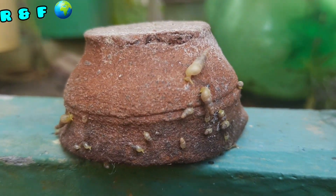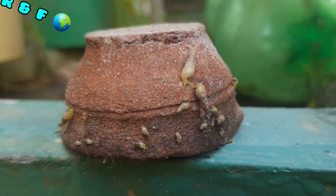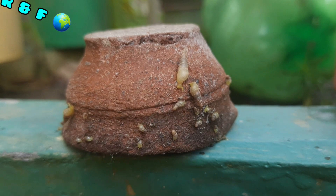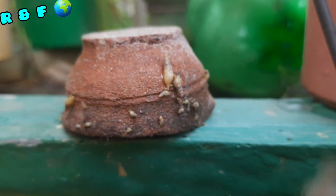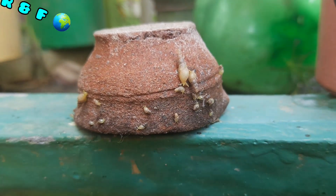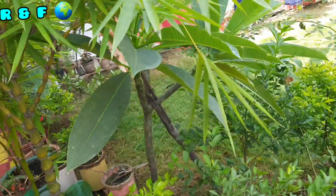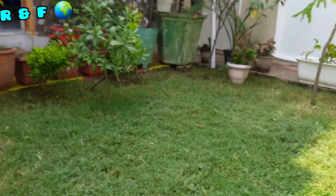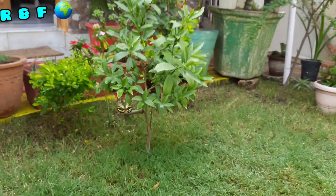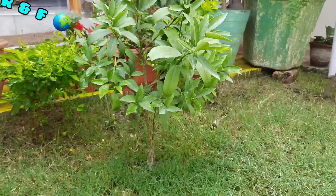Since I'm not sure about them, I'm going to remove them from my garden because they seem creepy and may be harmful for my plants. I read somewhere that they eat leaves and may be harmful for plants. Let's move toward the beautiful black and white butterfly in my garden. If you like the video, please hit the bell icon and subscribe to my channel. Have a nice day, bye bye.